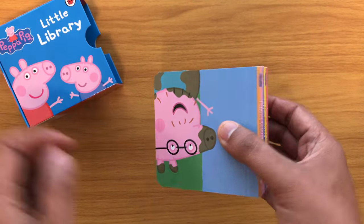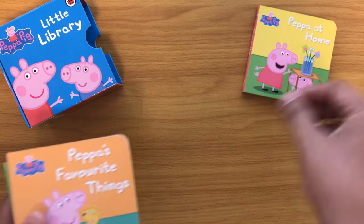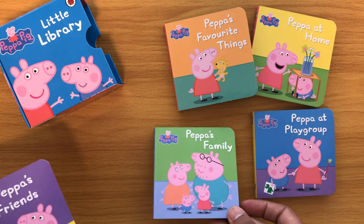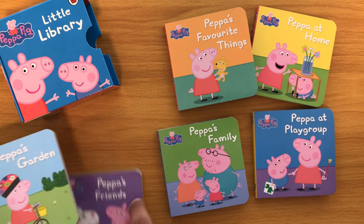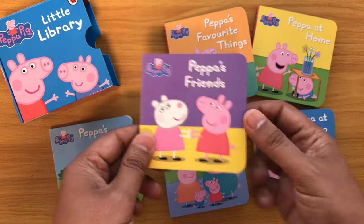Let's take it out of the box. There you go — Peppa at Home, Peppa's Favourite Little Things, Peppa at Playgroup, Peppa's Family, Peppa's Friends, and Peppa's Gardens. So we will begin with Peppa's Friends.